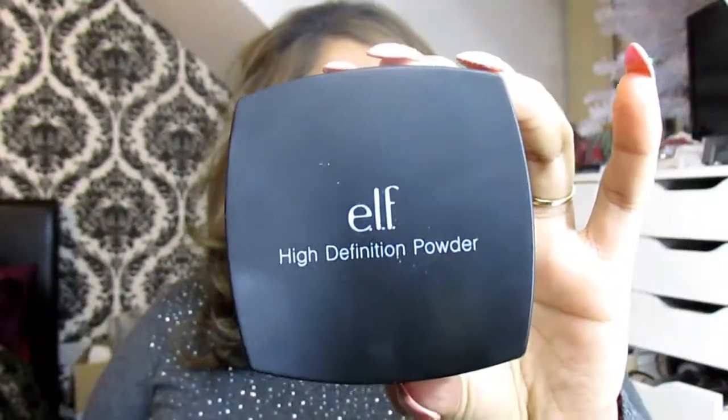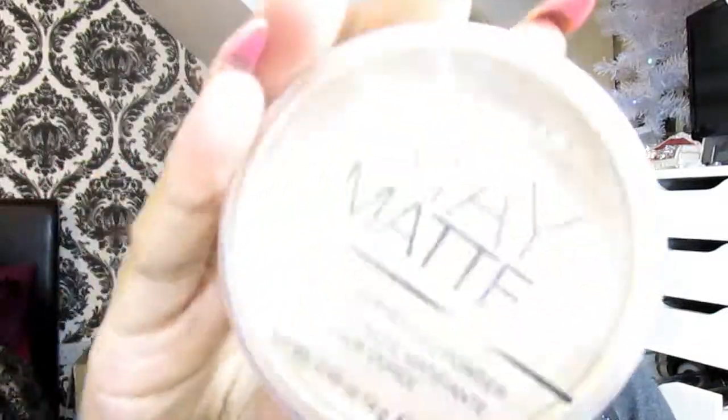The most important step is setting your face — I have two fantastic powders. First is the ELF HD Powder, which is incredible. Whatever foundation I've used — lighter, darker, or matching — it literally oxidizes into the face and changes your foundation shade into a beautiful natural finish. The second is the Rimmel London Stay Matte Long Lasting Pressed Powder, which is also amazing. And for contouring, there's the Sleek Face Contour Kit in shade Medium.